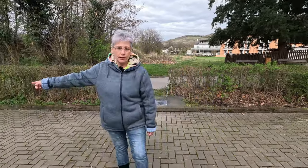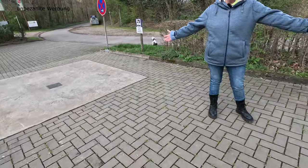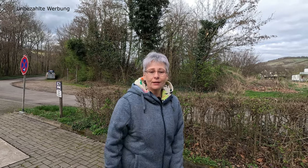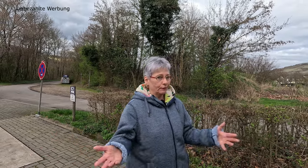Jetzt sind wir am Entsorgungsbereich. Wir haben hier einen Graubasserschacht, den ihr locker anfahren könnt – auch für große Fahrzeuge bestens geeignet. Davon gibt es sogar zwei Stück, damit keiner zu lange warten muss. Lasst mir ein Like da für das Video, wenn euch gefällt, was wir hier machen. Schreibt in den Kommentaren, wie ihr den Platz findet. Danke fürs Abo, danke fürs Liken, danke für den Kommentar – und die Glocke auch noch klicken.